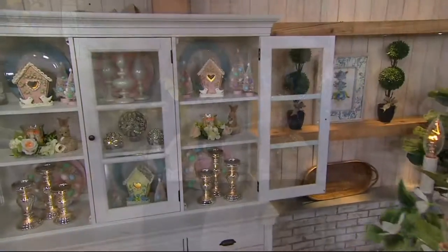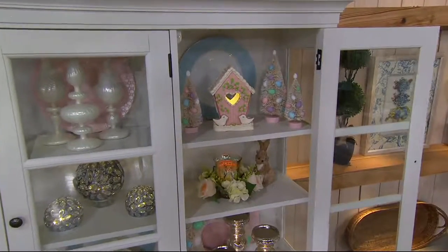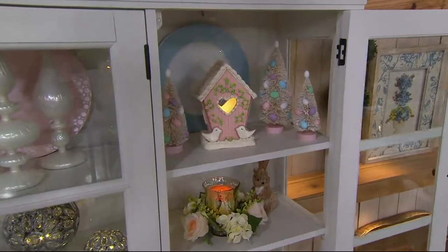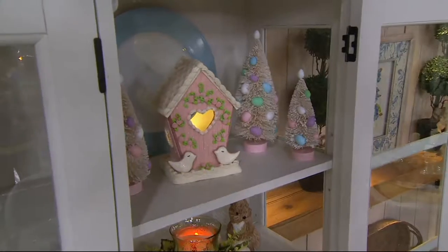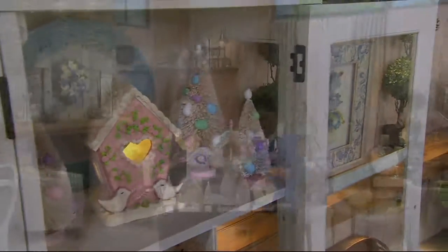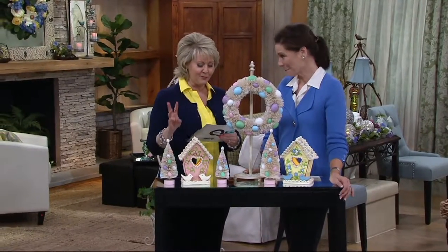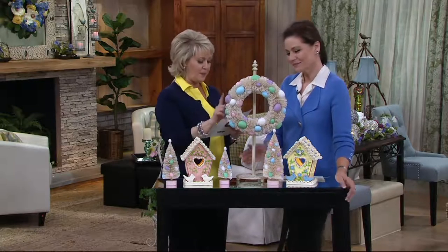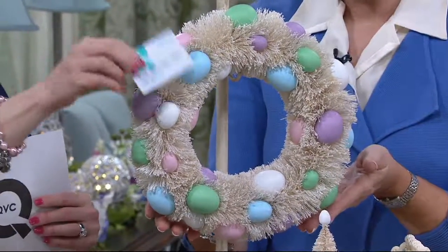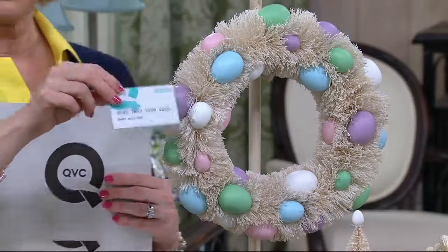What Valerie is so good at is putting together a vignette. Sometimes you've gotten just one piece and you're like, now what do I do? I need to embellish it a little bit. This is how you embellish those beautiful bird houses. So if you want these bottle brush trees, the set of three trees is $28. If you would like the wreath right here, that is going to be $26. And you can use a QVC card just like this — you can put it on three easy monthly payments if you want to.